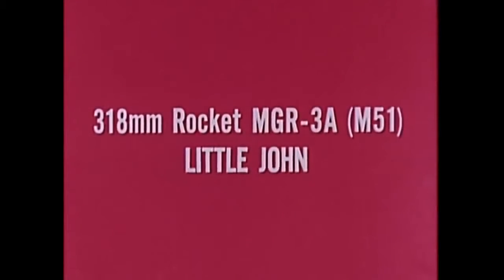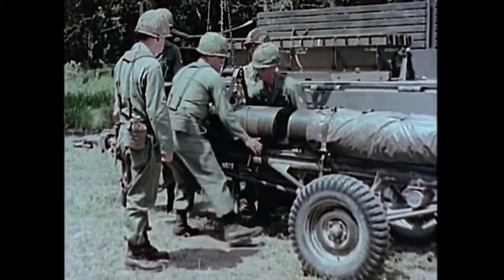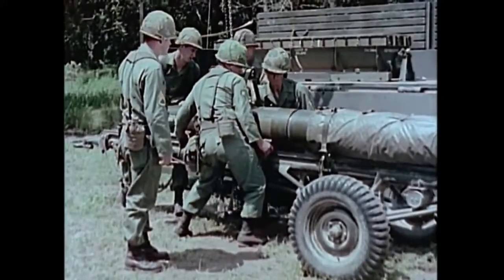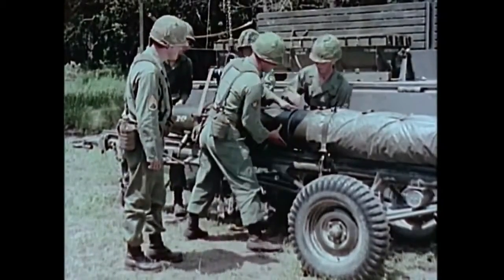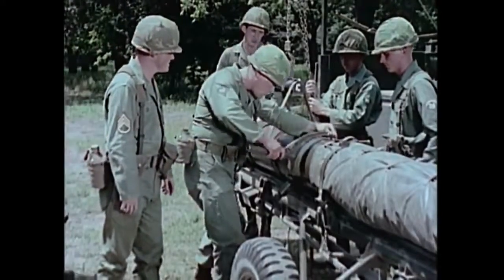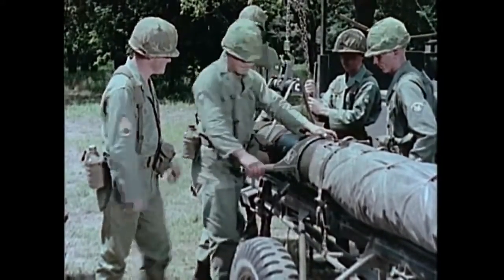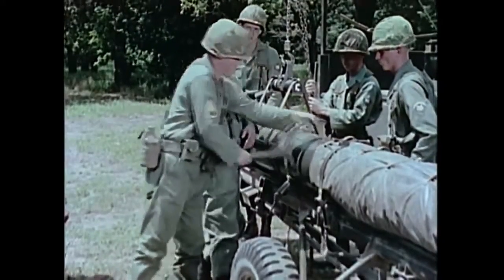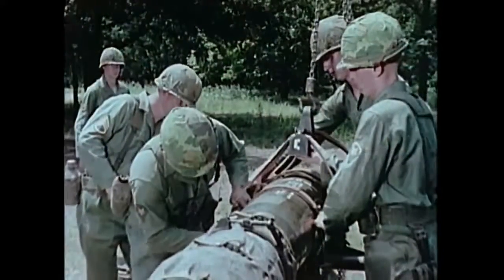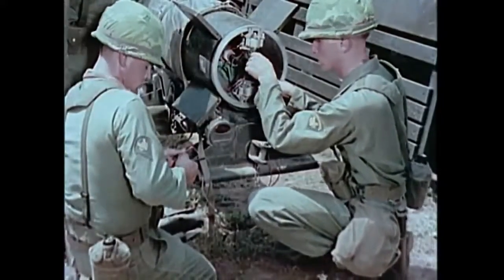The 318-millimeter rocket MGR-3 Alpha, called Little John, is a simple, reliable, lightweight, general support, surface-to-surface, solid propellant rocket system. Little John carries a 260-pound warhead, either conventional or nuclear. The warhead is mated to the rocket motor section, and the complete round receives detailed inspection and electrical checkout in the assembly area.